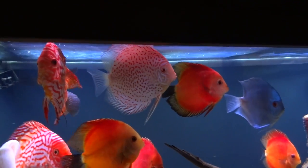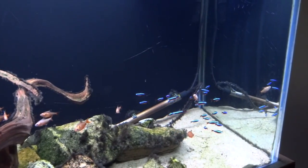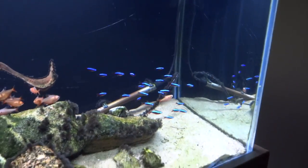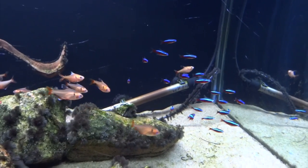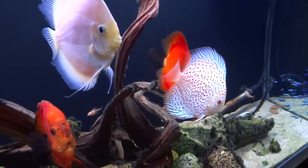I moved the cardinal tetras from the 90 gallon into this tank and I'm going to wait and see how they do. In the past I've had bigger discus eat cardinals, so I went with serpes for this tank. I like the serpes, but a cardinal tetra with discus just looks so cool, especially from across the room. If the cardinals survive, I'll add more and remove the serpes — just personal preference.